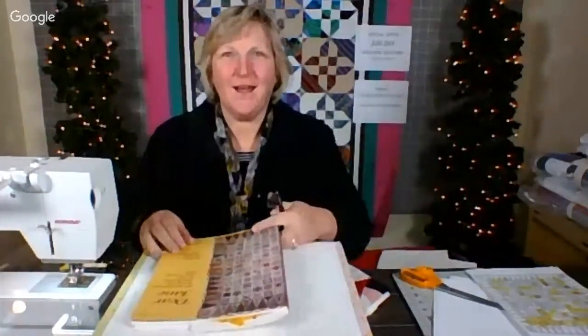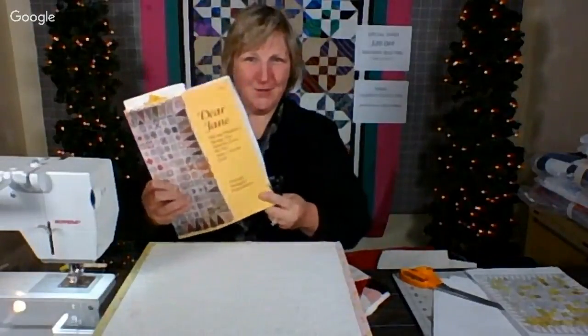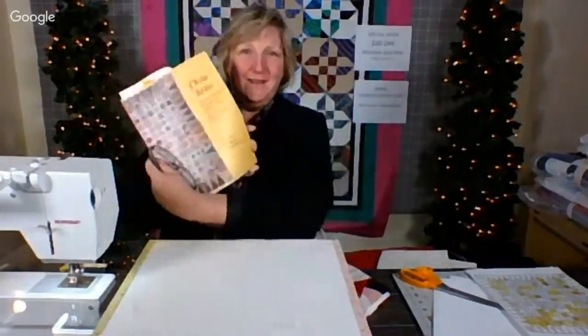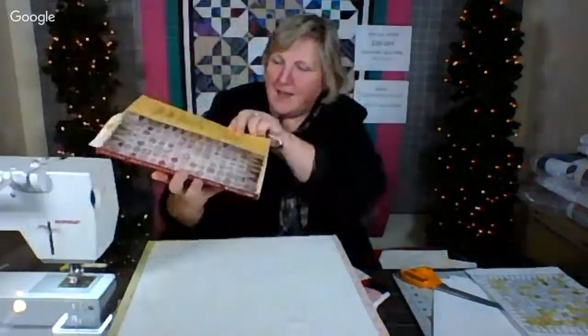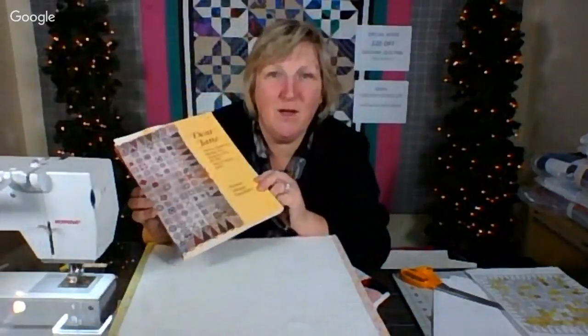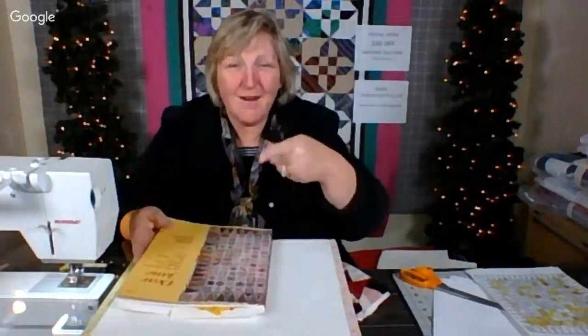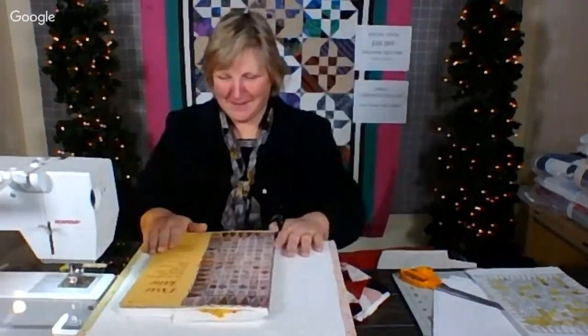Today we are doing a filler type of project. Whenever I have had a really busy week, I pull out my Dear Jane book because I have a lot of work to do. So that's what we're going to work on — some blocks from the C-row of Dear Jane. If you aren't familiar with Dear Jane, this is the book I love. I'm actually turning it into a diary, and I write about my blocks. I started it in 2012, and my goal is to have it done by 2020.